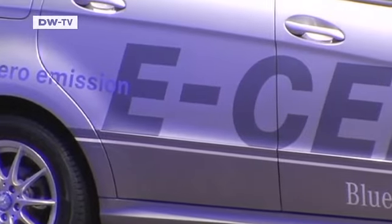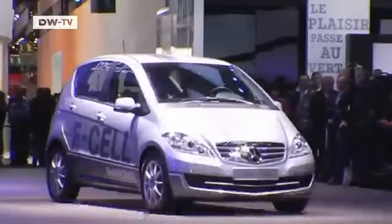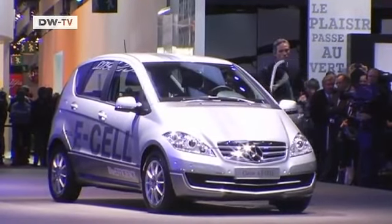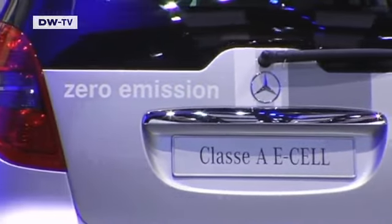Almost all car makers are offering some type of electric drive, most developed from an existing model. Mercedes presents its A-Class here as the E-Cell, a five-door hatchback. With its two lithium cell battery packs from partner Tesla, this vehicle has a range of more than 200 kilometers.